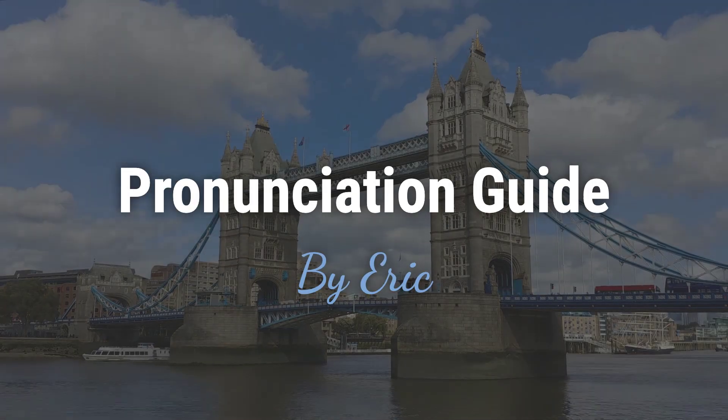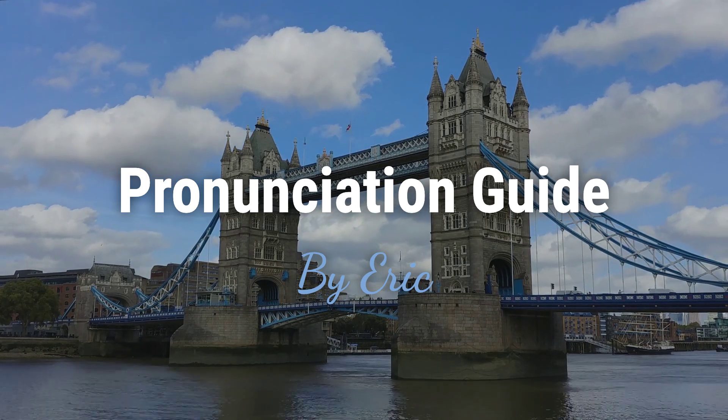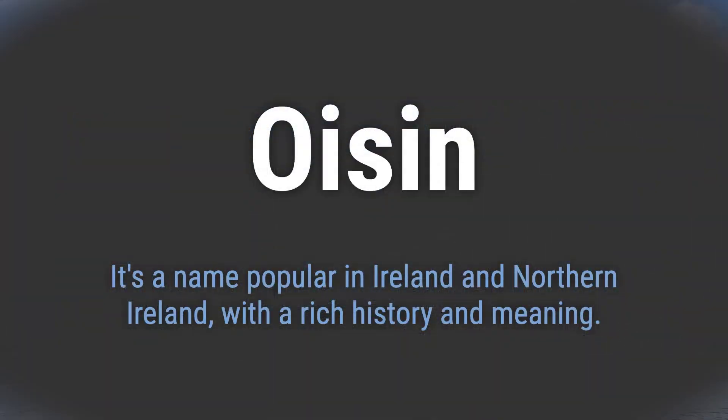Hello. This is Eric. Welcome to my pronunciation guide on some of the most mispronounced names in the world. It's a name popular in Ireland and Northern Ireland, with a rich history and meaning.